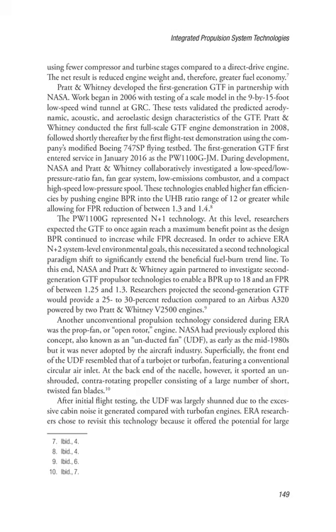The PW1100G represented N+1 technology. At this level, researchers expected the GTF to again reach a maximum benefit point as the design BPR continued to increase while FPR decreased. In order to achieve ERA N+2 system-level environmental goals, a second technological paradigm shift was needed to significantly extend the beneficial fuel burn trend line. To this end, NASA and Pratt and Whitney again partnered to investigate second-generation GTF propulsor technologies to enable a BPR up to 18 and an FPR of between 1.25 and 1.3. Researchers projected the second-generation GTF would provide a 25–30% reduction compared to an Airbus A320 powered by two Pratt and Whitney V2500 engines.